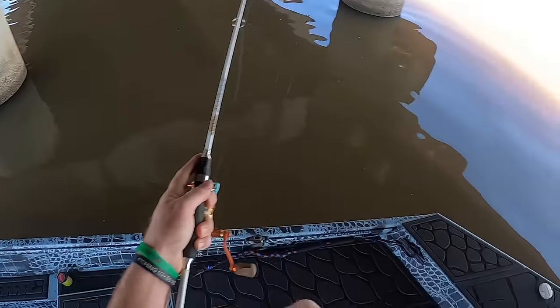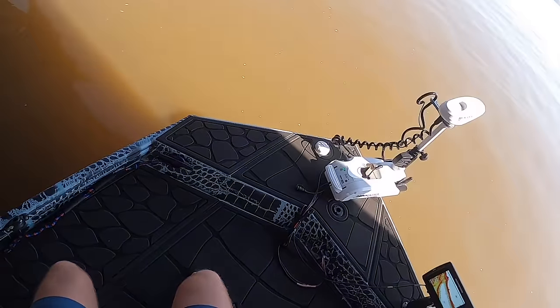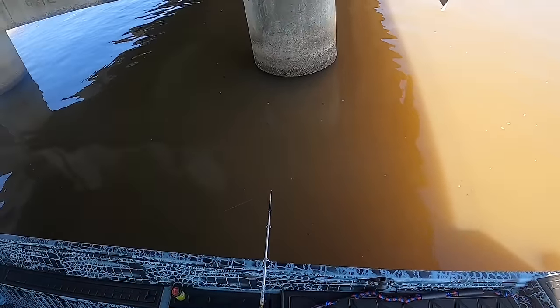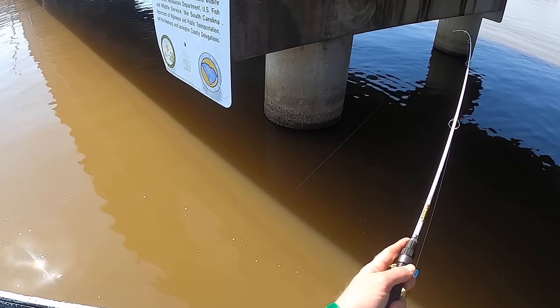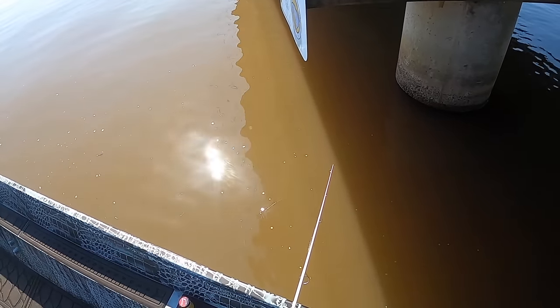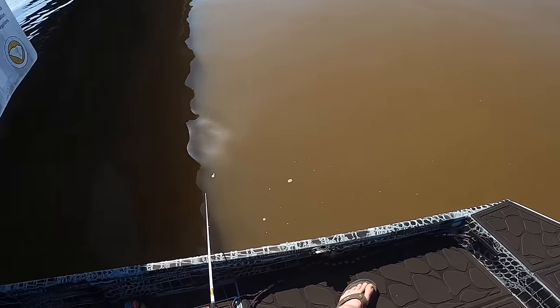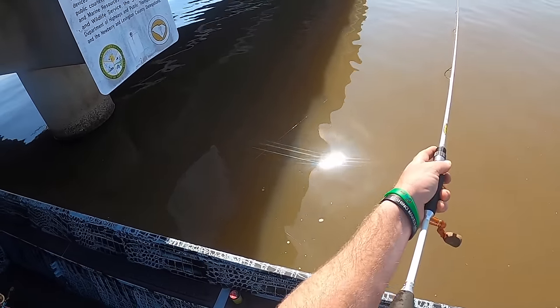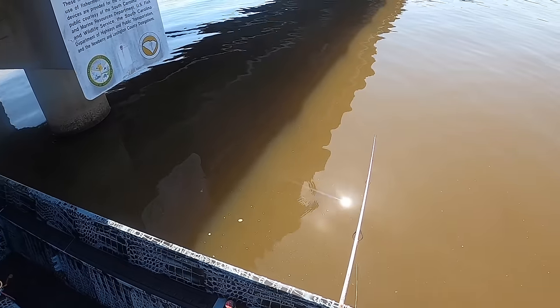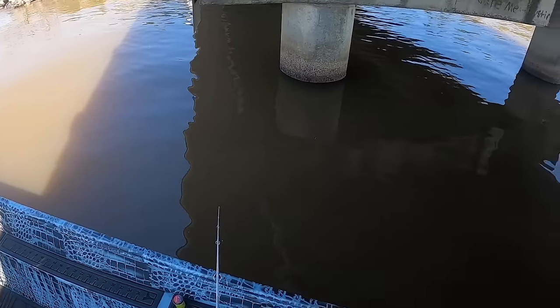There's one — oh, missed him! Dag nabbit. I don't think he tasted the hooks though. There's another one — oh my gosh, how'd I miss that? I don't think either of those fish tasted the hook, so we're going to roll back through and see if we can't get them to climb back on. Take two — running back through here.